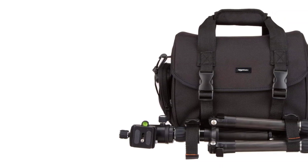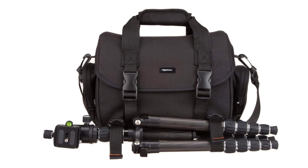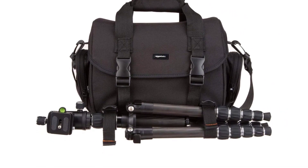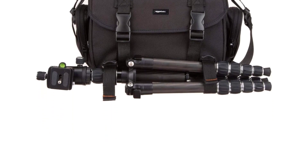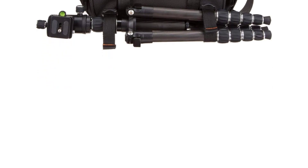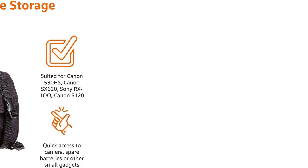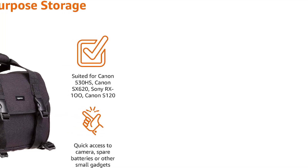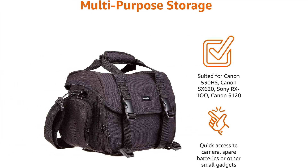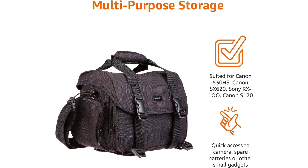Like all the other bags we tested, the Amazon Basics uses a Velcro divider system, and this bag comes with four dividers. It has an additional spot that could be used for a small tablet. This system makes it easy to configure for most simple camera setups. Although it can hold a 70-200mm lens with a mirrorless body attached, that setup leaves no additional room for other lenses. The primary disadvantage to this bag is its comfort, or lack thereof — our shoulders were unhappy after packing it with gear and wearing it for about a mile.